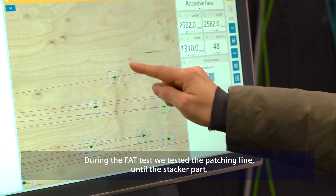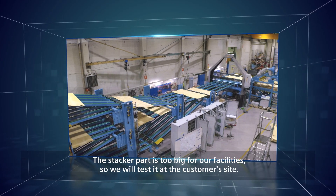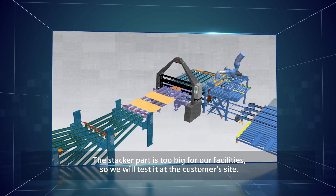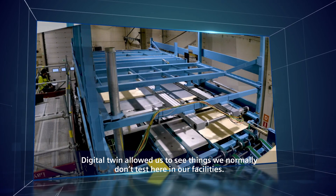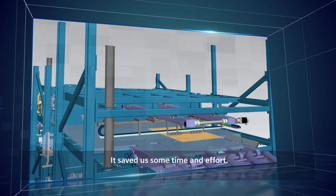During the FAT test we tested the patching line until the stacker part. The stacker part is a bit too big for our facilities, so we will test it at the customer site. The digital twin allowed us to see things we normally don't test here in our facilities, so it saved us some time and effort.